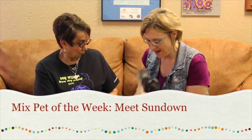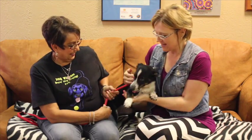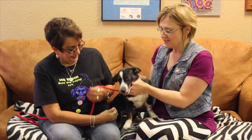Hi and welcome to another edition of the Mixed Pet of the Week. We've got a sweet little girl with us today. This is Sundown. And we've also got a sweet woman with us today — Deborah, who is with the Emerald SPCA.